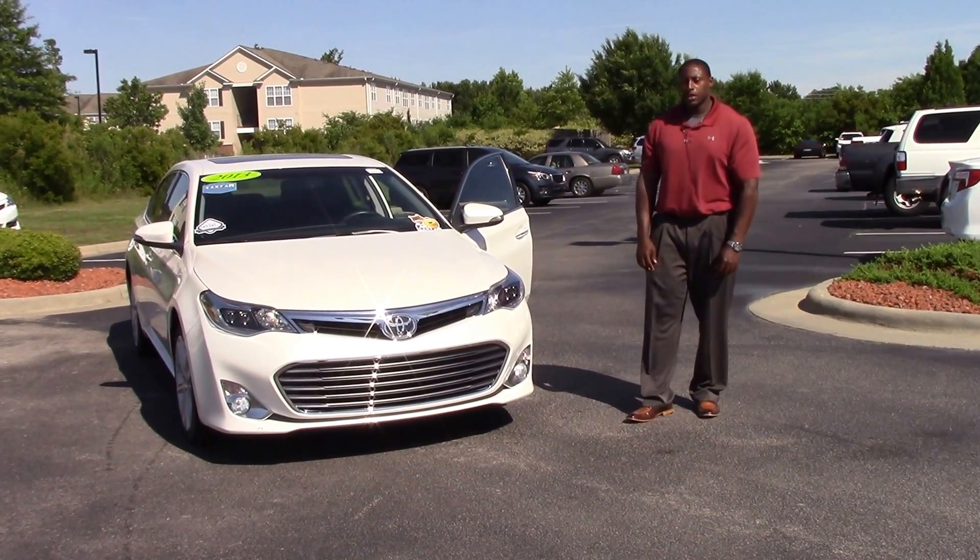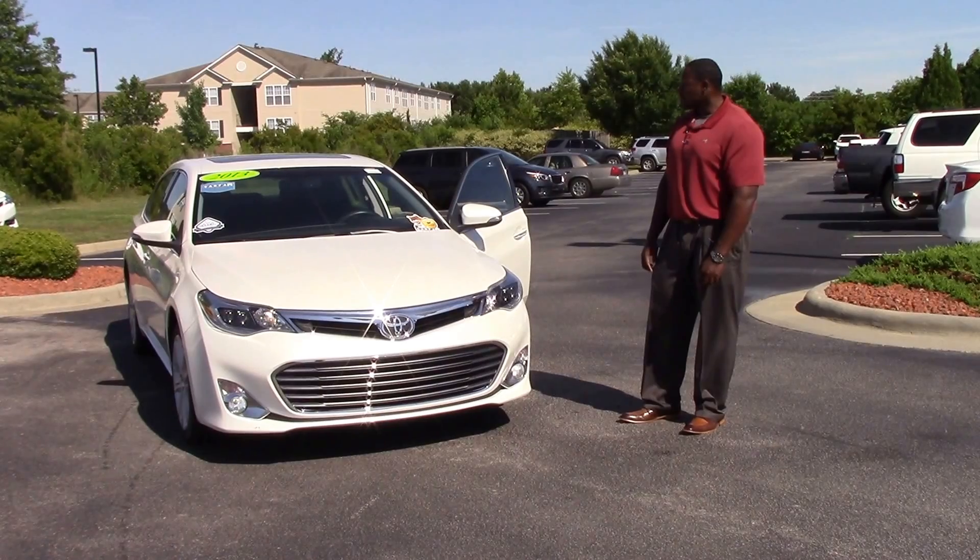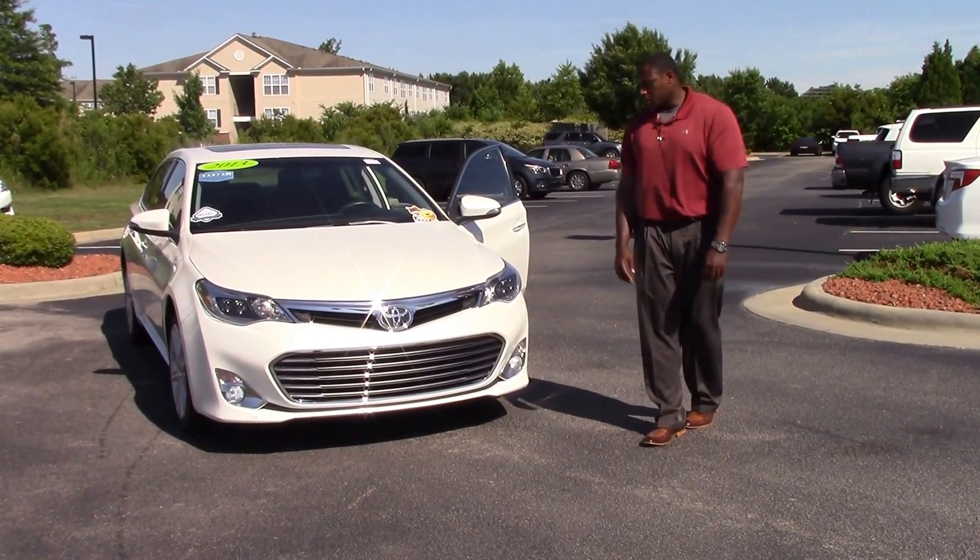Welcome, my name is John Smith here at Heber Vestor Toyota, showing you guys a 2013 Toyota Avalon, stock number TD9254A, blizzard pearl in color.